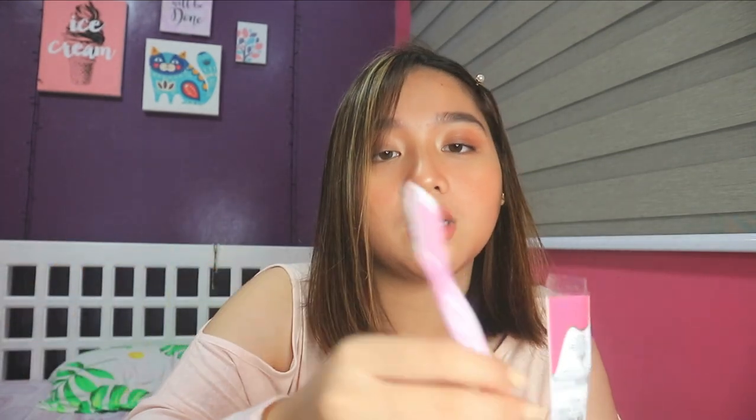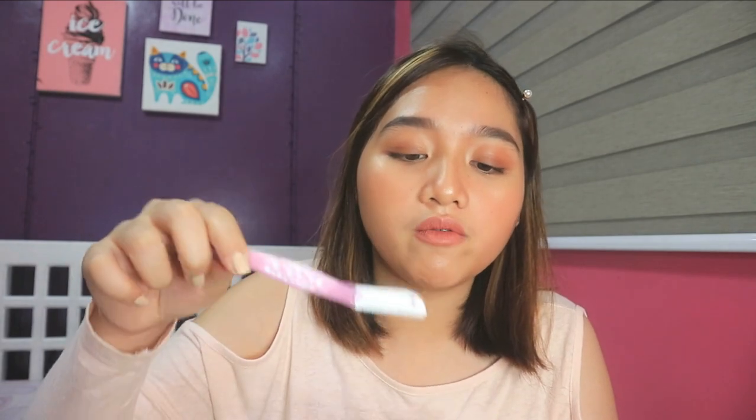Next is this eyebrow razor I bought at Watson for 60 pesos. It's for emergency eyebrow shaping — I also use it for my boyfriend Charles, since his brows grow together. Whenever the hair grows back, I shave it off for him. I don't shave my own brows often — I just conceal the sides to emphasize the shape and make them look nicer.